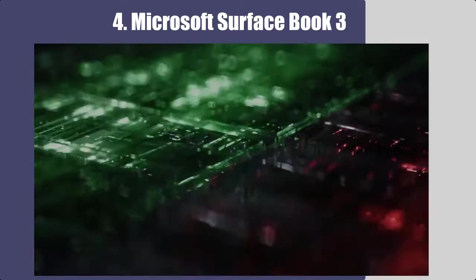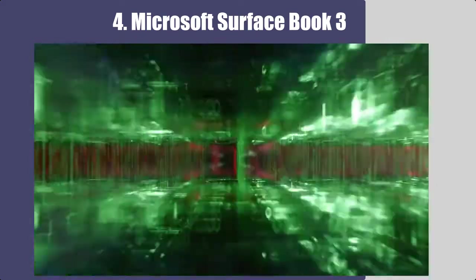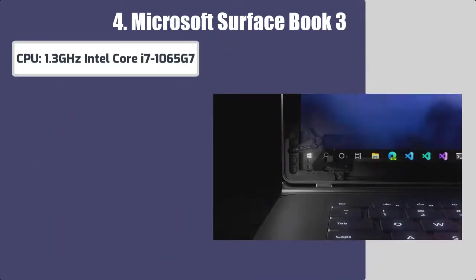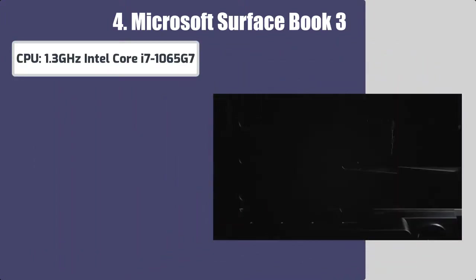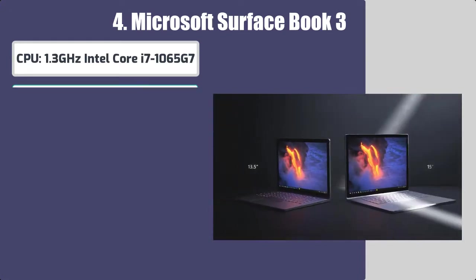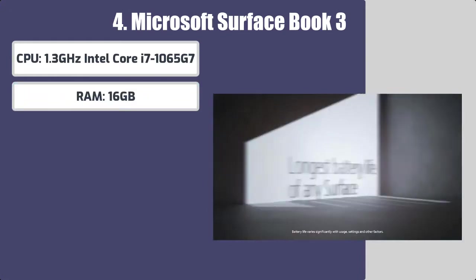Number 4: Microsoft Surface Book 3 Laptop. Best features of this laptop for graphic design. CPU: 1.3 GHz Intel Core i7-1065G7. RAM: 16GB.